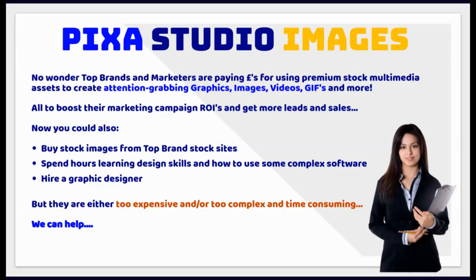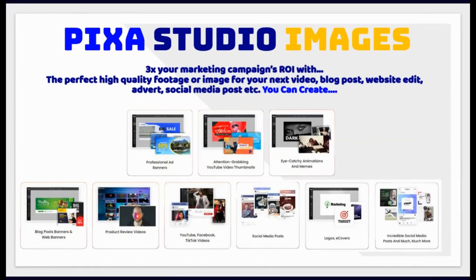We can help. Triple your marketing campaign ROI with the perfect high-quality footage or image for your next video, blog post, website edit, advert, social media post and more. You can create professional ad banners, attention-grabbing YouTube video thumbnails, eye-catching animations and memes, blog posts and web banners, product review videos, YouTube, Facebook and TikTok videos, social media posts, logos and e-covers — and much more.